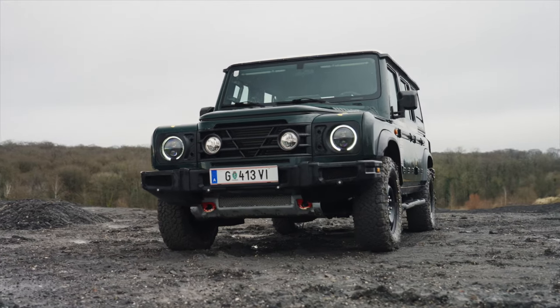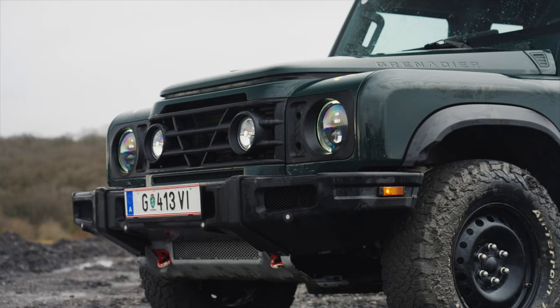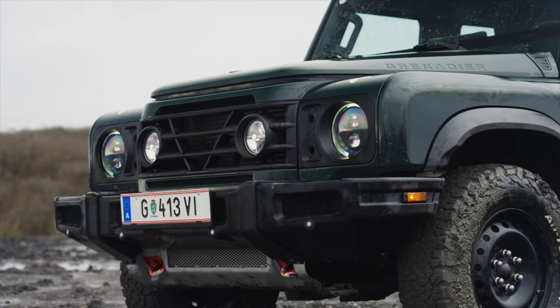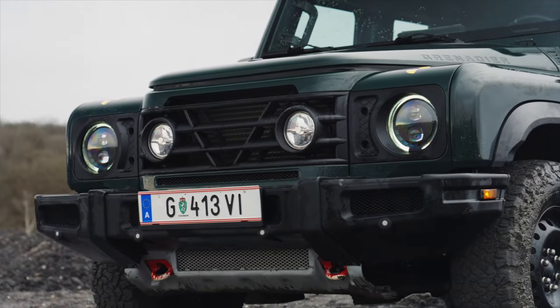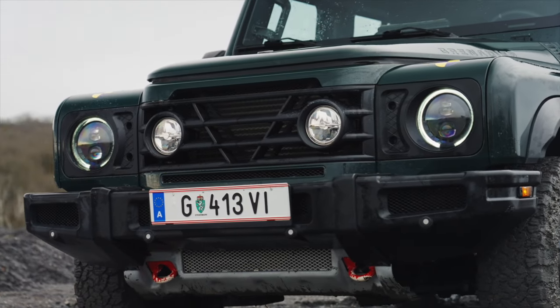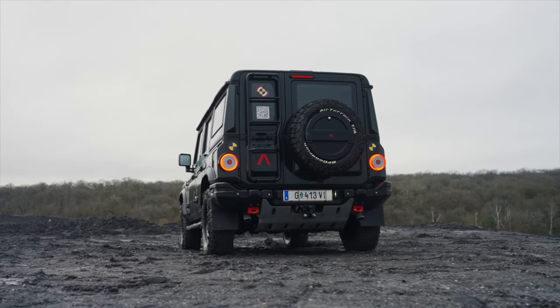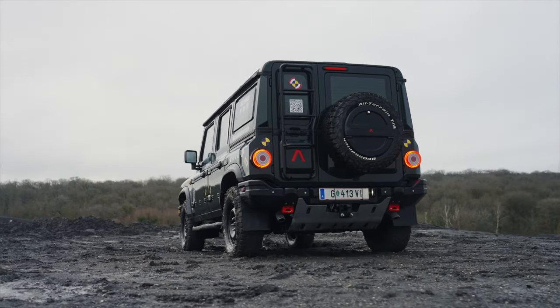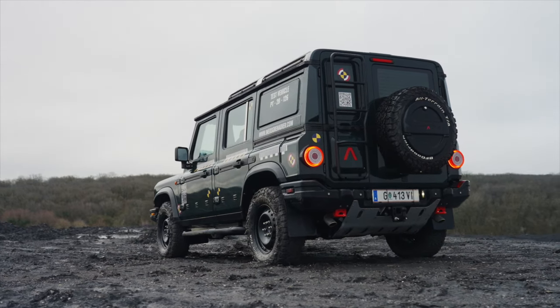Origins and vision. The Grenadier is the brainchild of Sir Jim Ratcliffe, a British industrialist and the founder of Ineos. Recognizing a gap in the market for a truly rugged off-roader following the discontinuation of the classic Land Rover Defender, Ratcliffe set out to create a vehicle that would fill this void. His vision was clear: a no-nonsense, durable vehicle that prioritized function over form.